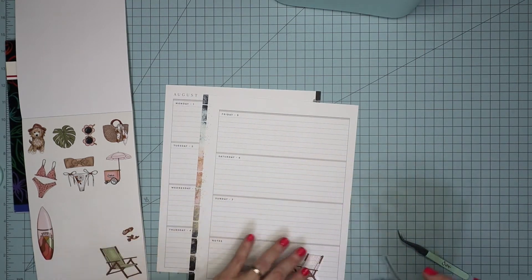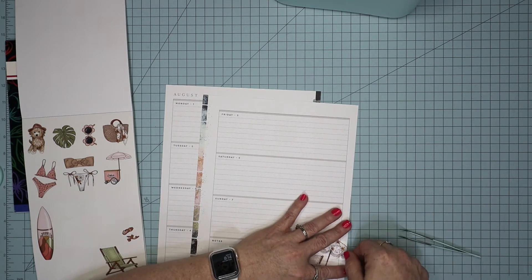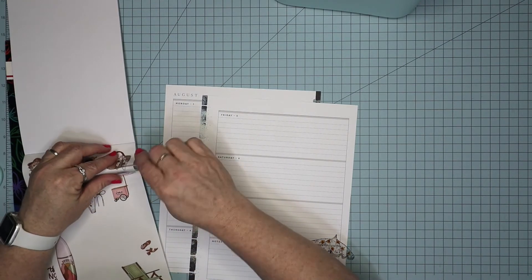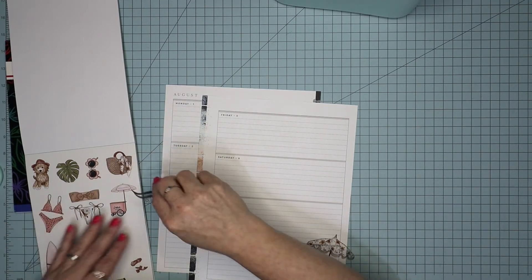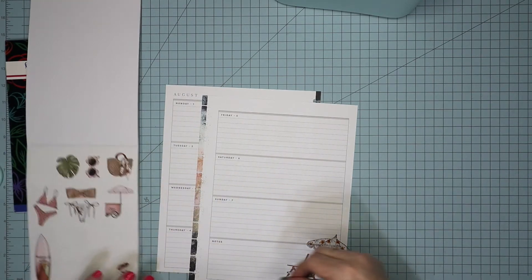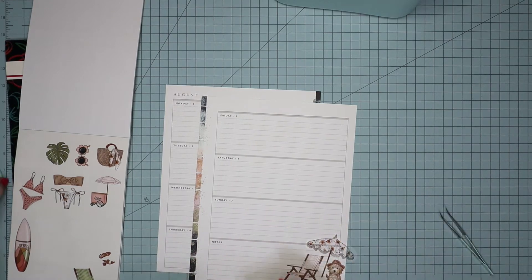Nope, not gonna happen. Okay, so just do that there — even though I'm gonna cut part of that off, but oh well. And then I'm gonna take this puppy — how cute! And I think I will put him right there like that. Okay, that is cute, I like that.